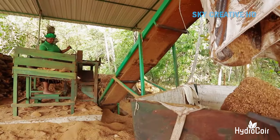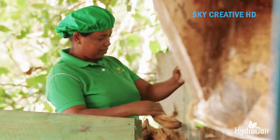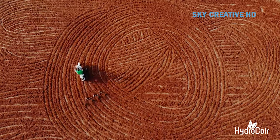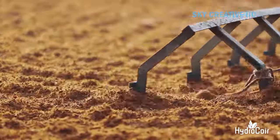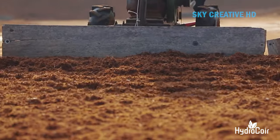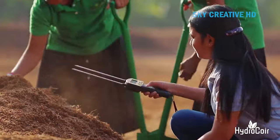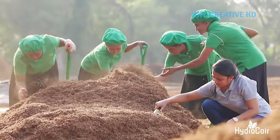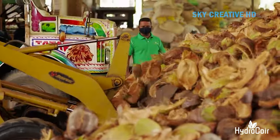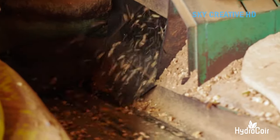The outer brown husk of the coconut is separated from the inner fruit. This husk is then soaked in water to soften it and remove any remaining salt or impurities. Traditionally, the softened husk was beaten to separate the long, strong fibers from the shorter coir dust. Modern methods utilize machinery like defibering machines to achieve this separation more efficiently. The extracted coir fibers and dust are thoroughly washed to remove dirt or debris, then dried in the sun or using mechanical dryers to reduce moisture content.